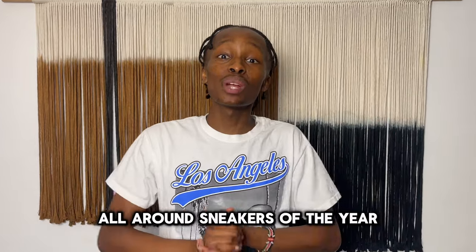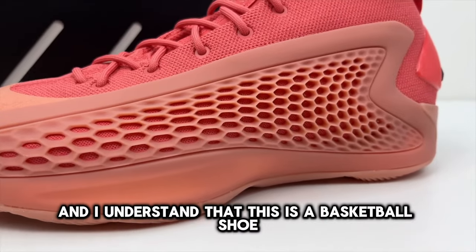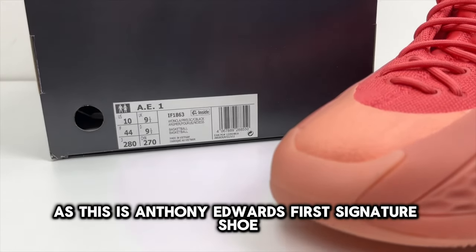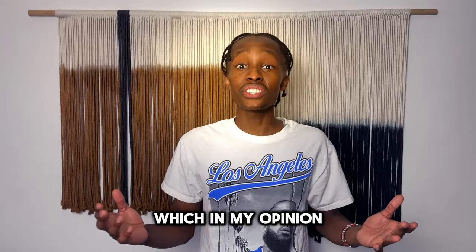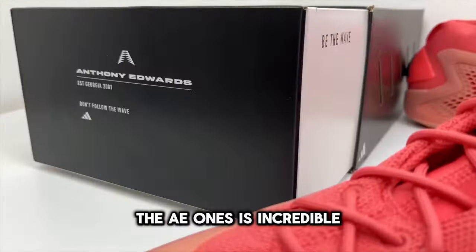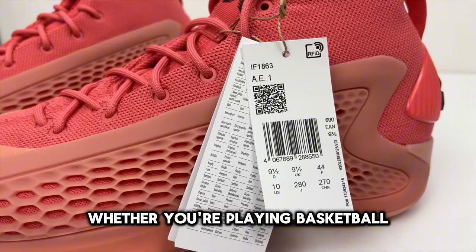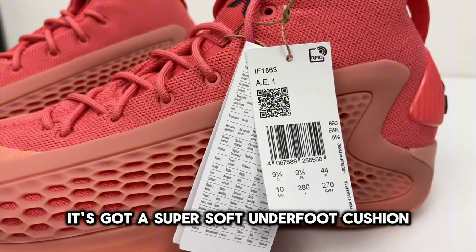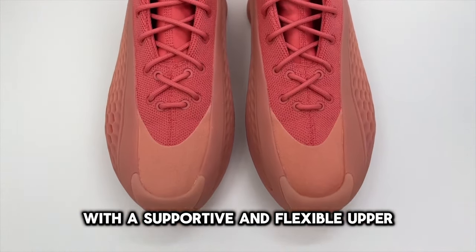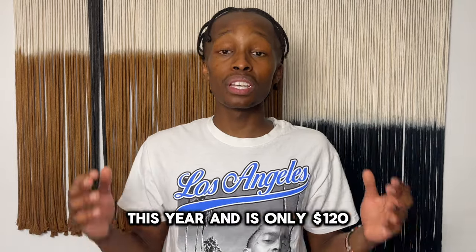Number eight, we have the Adidas AE One. This is one of my favorite all-around sneakers of the year. I understand that this is a basketball shoe, but this is still dope — it is Anthony Edwards' first signature shoe, which in my opinion is one of the best first signature shoes ever. The AE One is incredible whether you're playing basketball or wearing it casually. It's got a super soft underfoot cushion with a supportive and flexible upper.